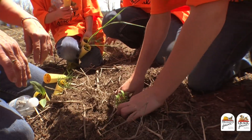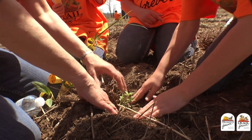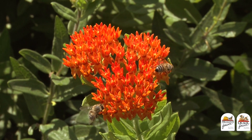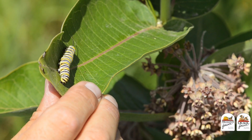Putting milkweed into your next habitat project or management activity is important. You can find a milkweed species that will work anywhere in the country, from your backyard to a big project like this one. You might just instill a passion for wildlife in the next third grader. Milkweed is great for honeybees, native pollinators, pheasants, quail, and monarch caterpillars. Putting milkweed into your next project — that's great habitat.